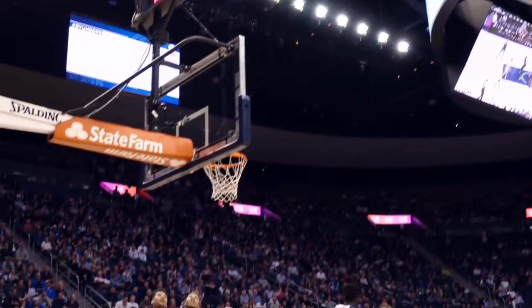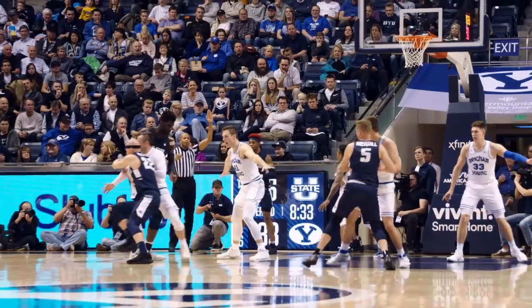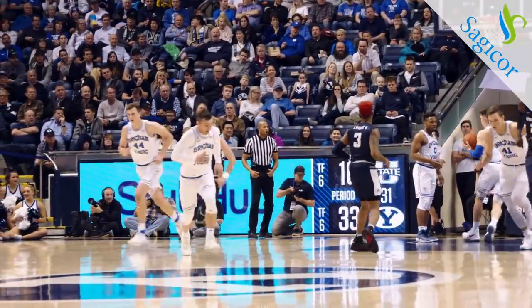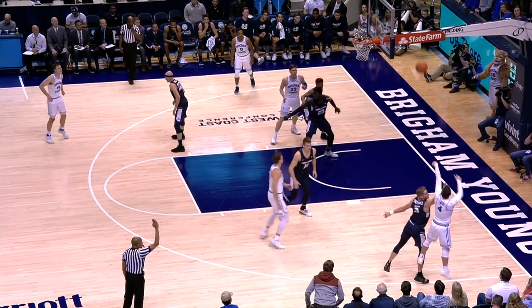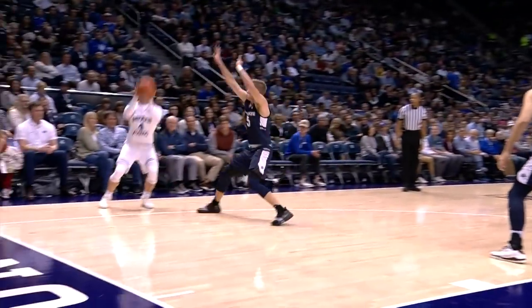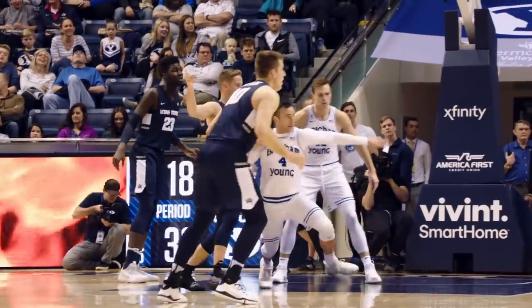Left corner Harding from three — got it again. Harding with 10 here in the first half, including two threes. Baseline left into Merrill, quickly off the block. He shot as if the shot block was going to go off. Harding terminates left wing. Right corner to Nick from three — banked it! Nick Emery with a bank from the corner. And the Cougars extend the lead to 18 for the first time. 36 to 18. Everything's going now for the Cougars.